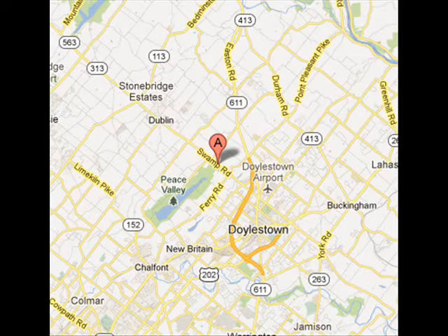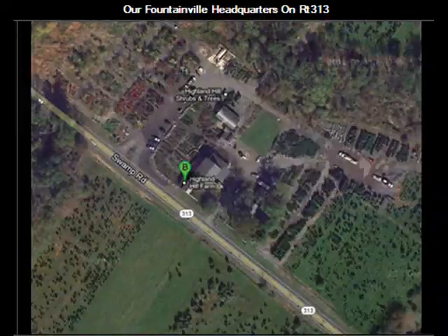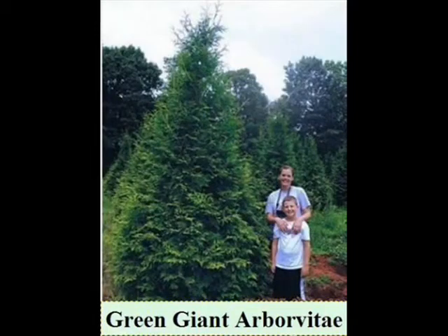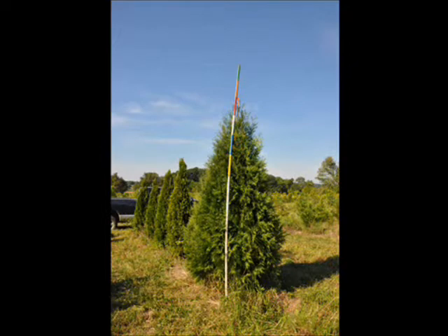We have this year a special on our three-gallon and three-to-four-foot balled-and-burlapped emerald greens. Our three-gallon emerald greens delivered and installed are $35, and our three-to-four-foot emerald greens balled and burlapped are $45 delivered and installed with a drip water kit. If you'd like to see these or other selections, please come to our Fountainville Farm at 5275 West Swamp Road, Route 313, or give us a call at 215-651-8329.